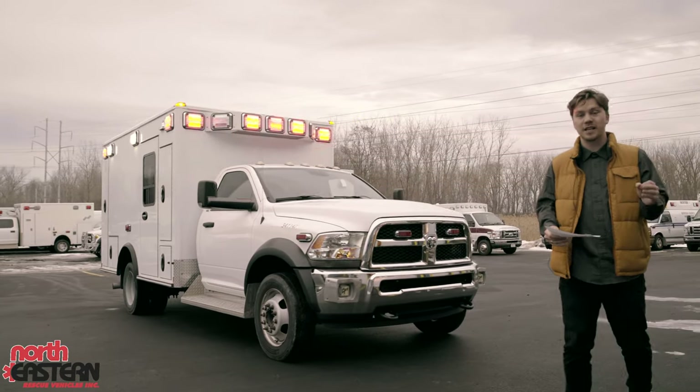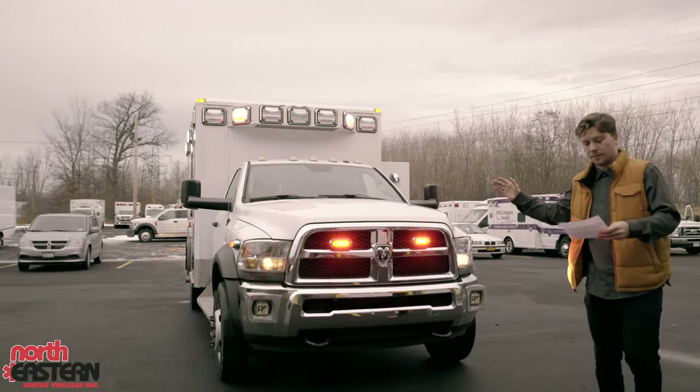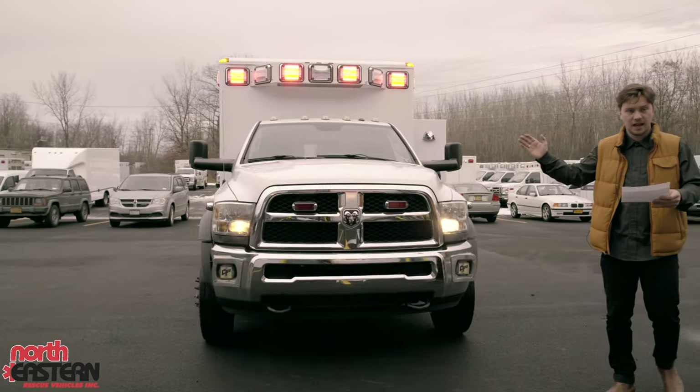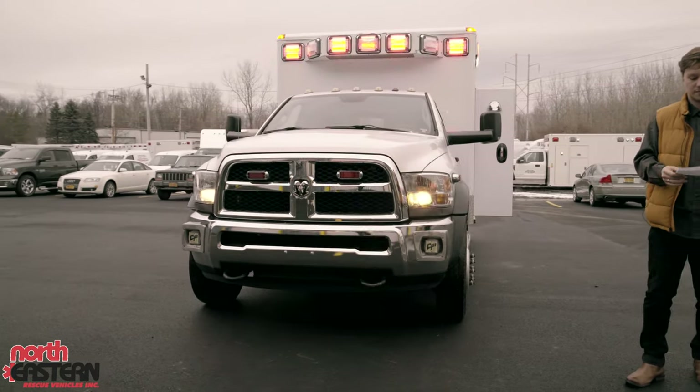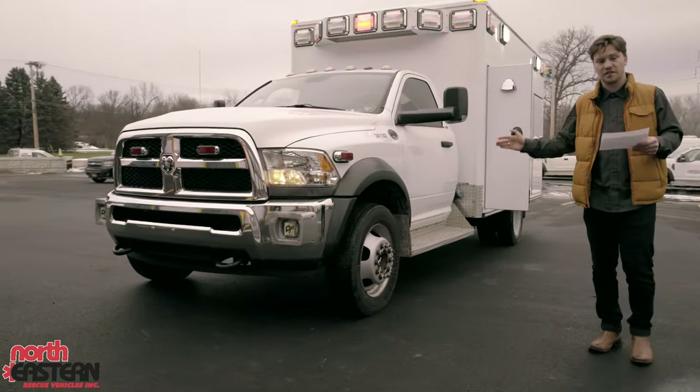This truck is extremely clean with less than 18,000 miles on it. It does come equipped with a cool bar on the front and it does come with some remaining factory warranty. This is a 153 inch module with 72 inches of headroom.